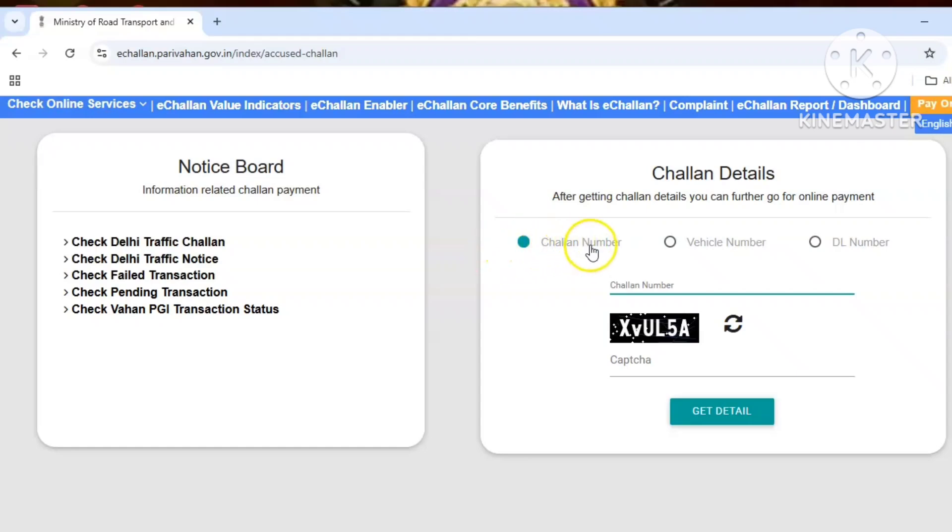Then we will search the vehicle number. If you want to check out the vehicle number, you can click on the capture button.